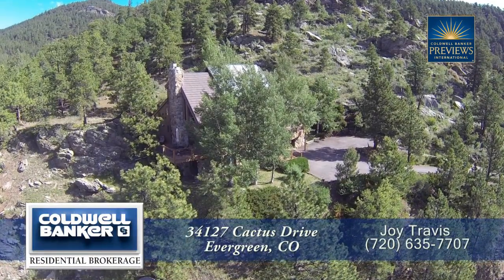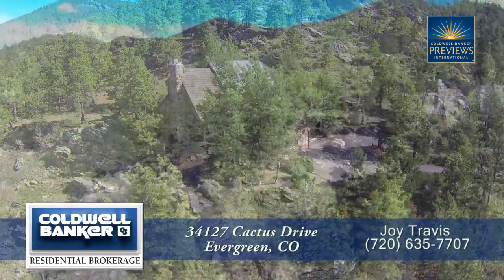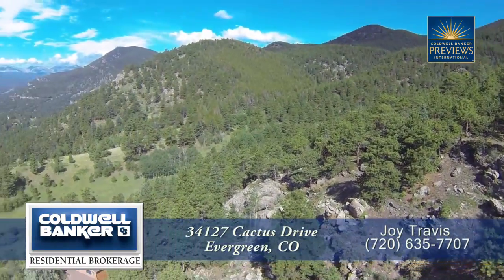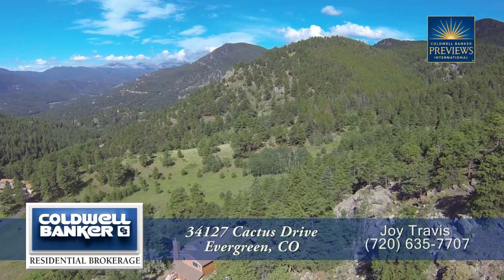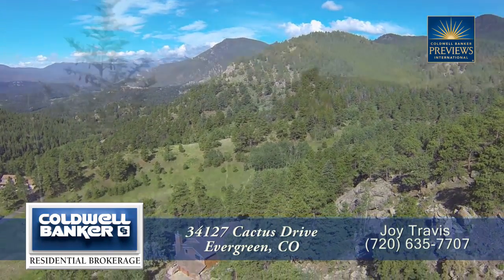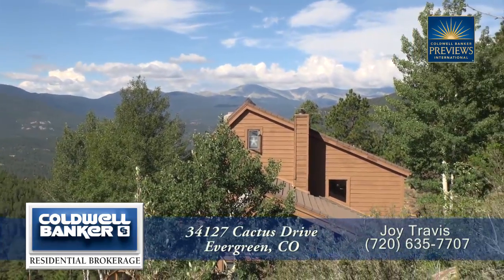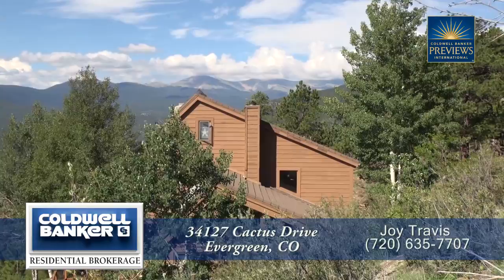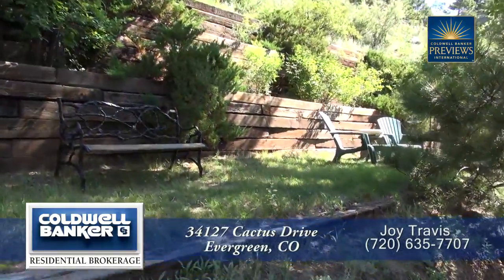There's a special home located in Evergreen, Colorado, about 30 minutes west of the Denver metro area. This special home sits on a hillside with tremendous views in every direction, including unobstructed views of Mount Evans. It has four bedrooms and four baths with just over 4,100 finished square feet and an attached two-car garage. It sits on over nine plus acres.